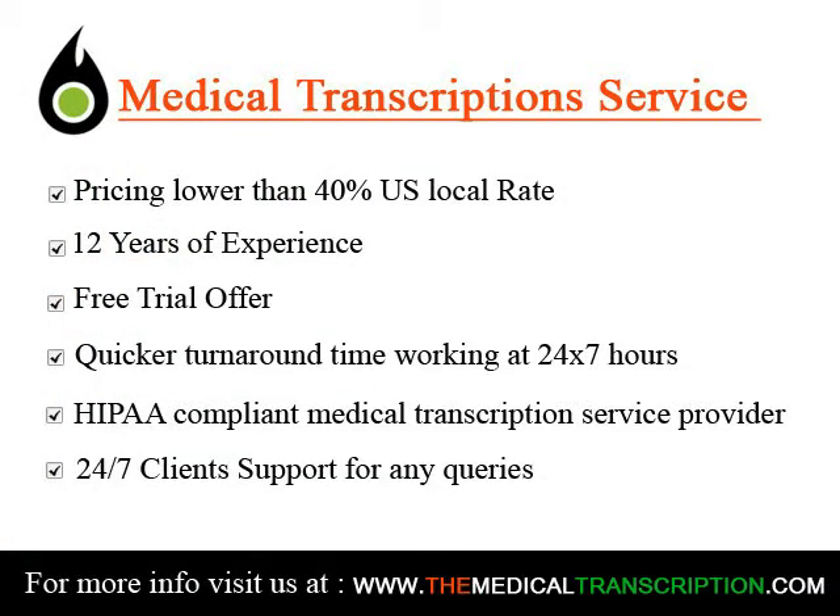If you're interested in a specialty like working at a clinic or doctor's office, the RHDS certification is designed for that route. It's specifically for those who have fewer than two years of experience.